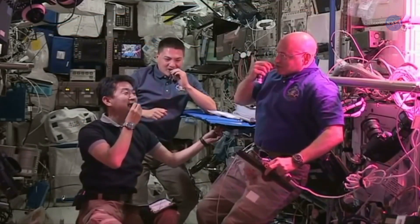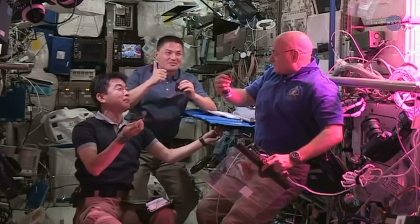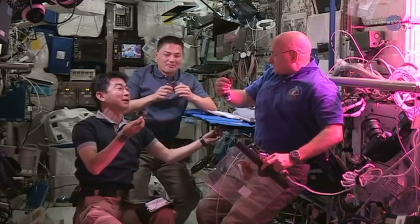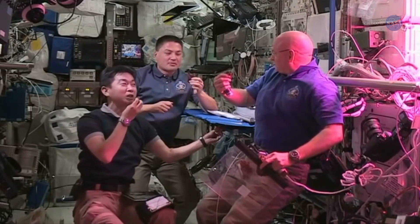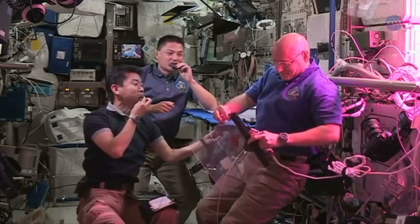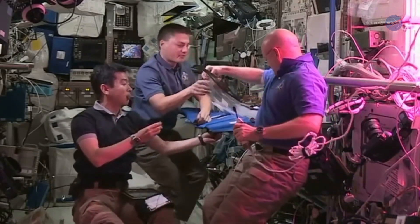According to astronaut Scott Kelly's taste buds, this special space-tailored arrangement works. Tastes good? Yeah. I like that. Kind of like arugula. Yeah. It's fresh. It's solid. He explains the importance of growing such culinary delights in space.